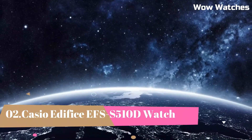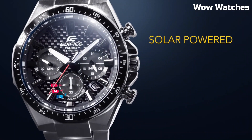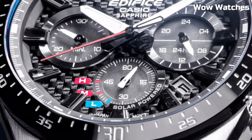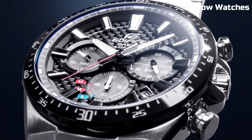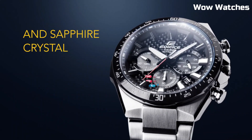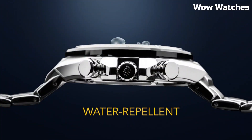Number 2: Casio Edifice EFS-S510D. It's a symbol of contemporary elegance and precision engineering. Its stainless steel case and bracelet exude a timeless sophistication while being built to withstand daily wear. Powered by solar technology, it's not only environmentally friendly but also incredibly reliable. The watch features a minimalist yet functional dial with a date display and luminous hands for readability in any light.